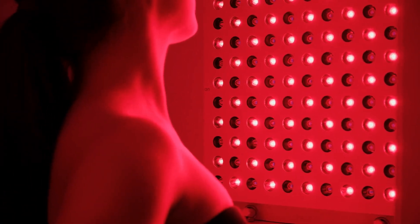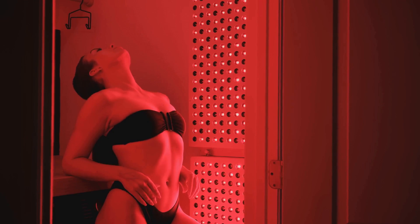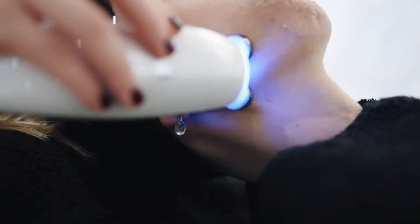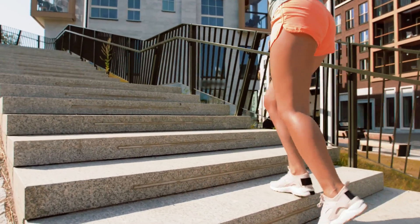Keeping a journal to track your progress can be very motivating and help you stay on course. Red Light Therapy offers a powerful way to enhance your recovery, boost your overall wellness, and improve your skin health. It works by energizing your cells and promoting healing — whether you're an athlete pushing your limits or just someone looking to feel your best every day, it's worth exploring.